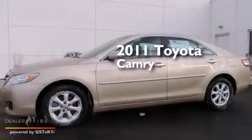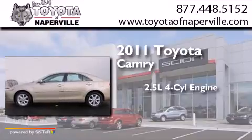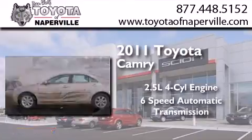This is a 2011 Toyota Camry. It features a 2.5-liter four-cylinder engine and a six-speed automatic transmission.